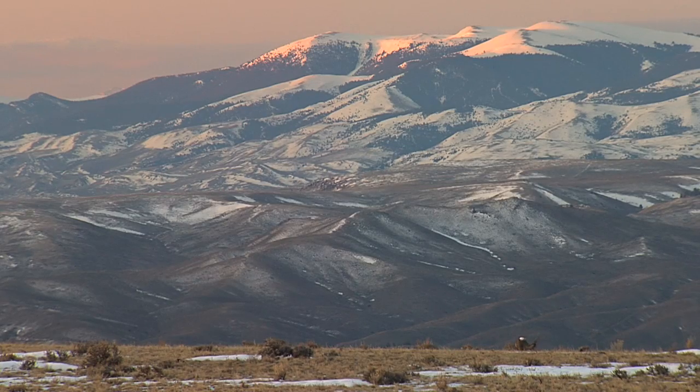Sage grouse are a great indicator of healthy landscapes in the West because they tend to be a picky species from a habitat perspective and they use such large areas.